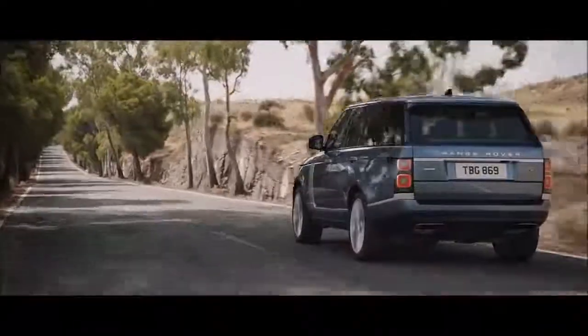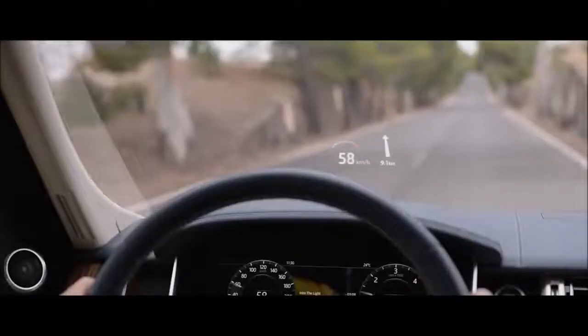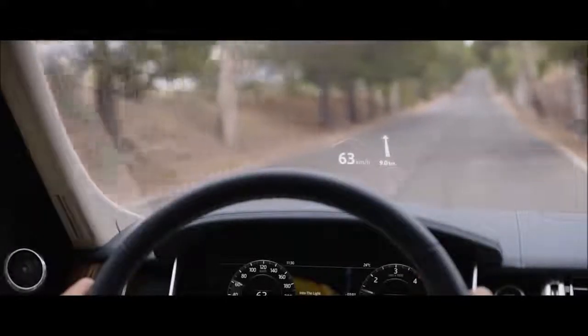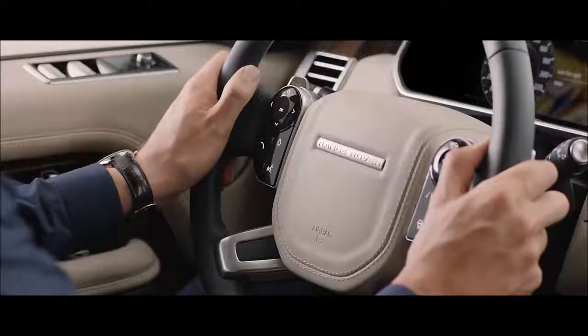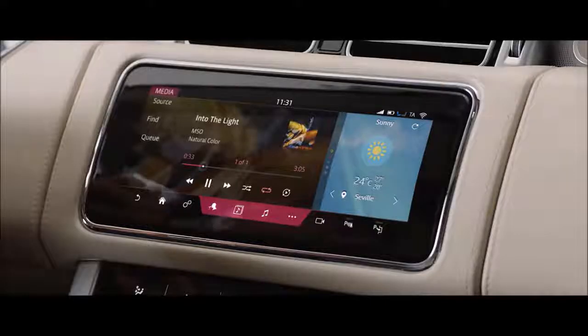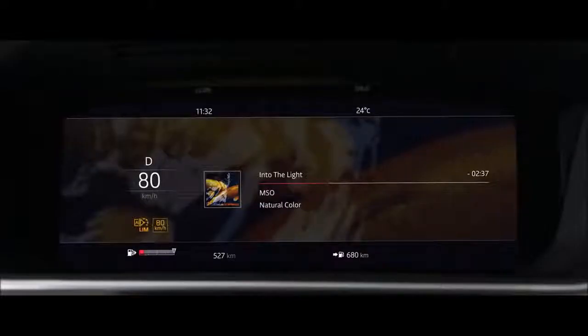The new Range Rover's second-generation head-up display delivers a larger, full-color image, projecting key information into the driver's line of sight. The advanced multifunction steering wheel uses hidden-until-lit capacitive switches to give the driver effortless control of the vehicle's functionality.